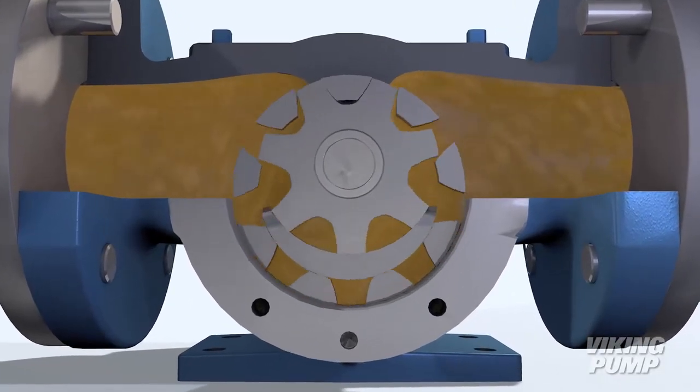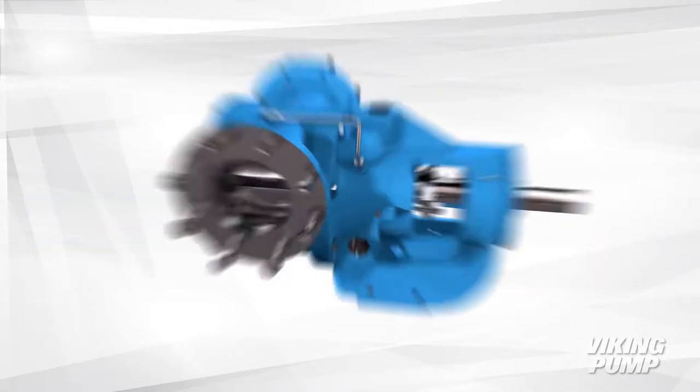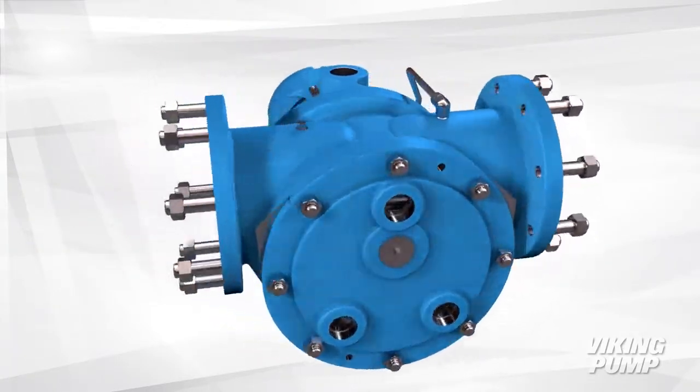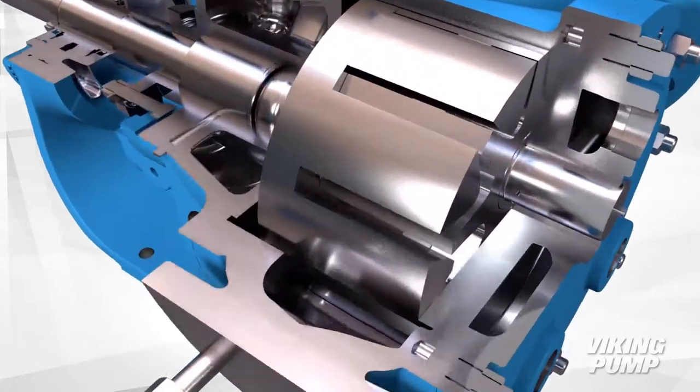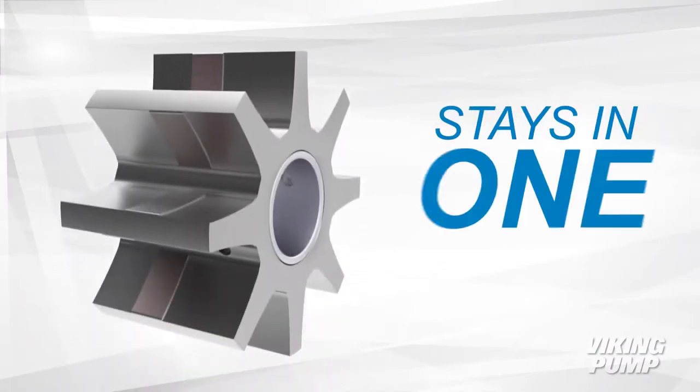And that's not all. If you've got to move massequites and magmas, look no further. Expanding on our legendary internal gear technology, we upgraded our pumps to include a ribbed idler to prevent crystal damage so your sugary goodness stays in one piece.